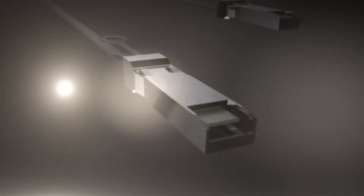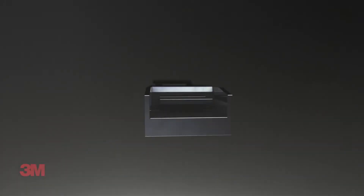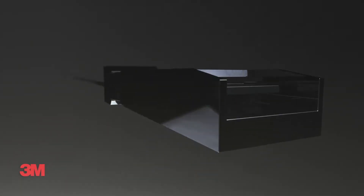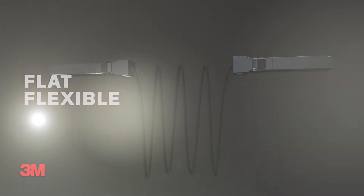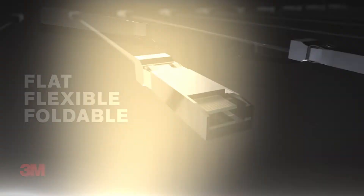Fortunately, now there is a flat-out better solution. Twin-axial high-speed cable assemblies exclusively from 3M. 3M's innovative twin-axial cable is flat, flexible, and foldable, allowing it to be routed and stacked more efficiently than cable ever has been before.